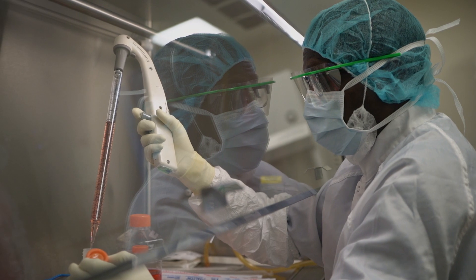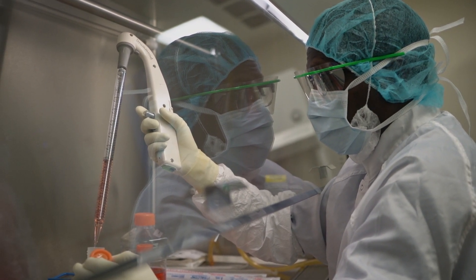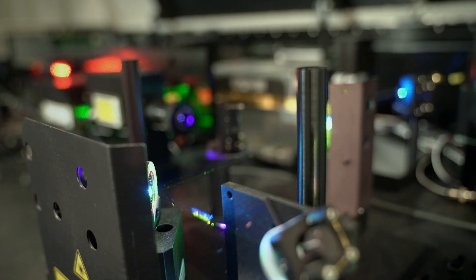Our T cell production involves first doing a cell collection from the patient. These are T cells that have been produced from the patient's own cells. We are able to use lasers to pull out the most powerful ones that will work best in fighting the patient's cancer.